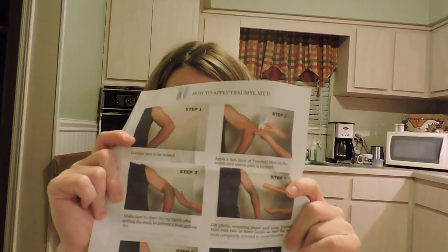They also sent mud products with thermal water. The mud acts directly on the affected area with adjuvant activity against different kinds of inflammation and pain. Instructions say to apply a thin layer on the area where pain is located, wrap with two or three layers of plastic wrap to prevent drying, keep on for about 30 to 45 minutes, then rinse off with warm water or wipe off with a wet cloth. Temporary redness of the area is considered normal.